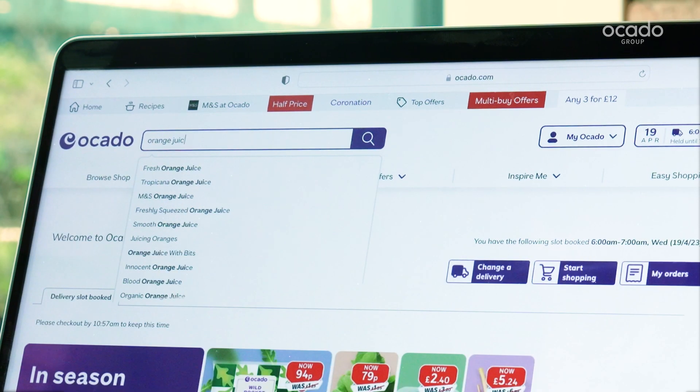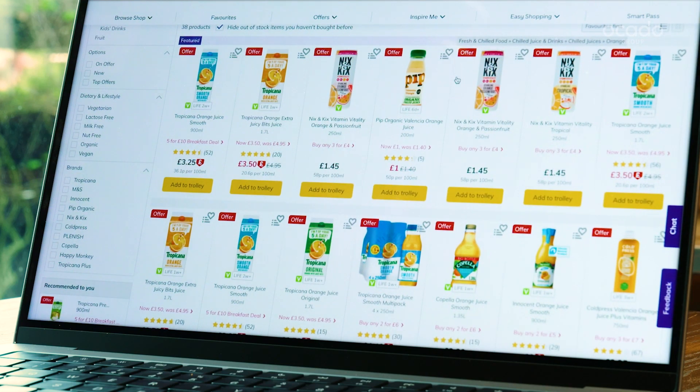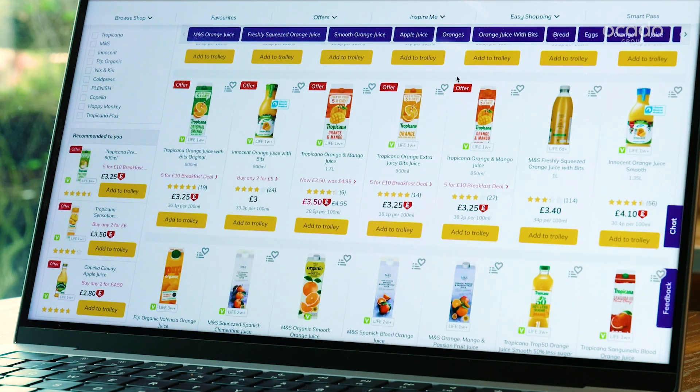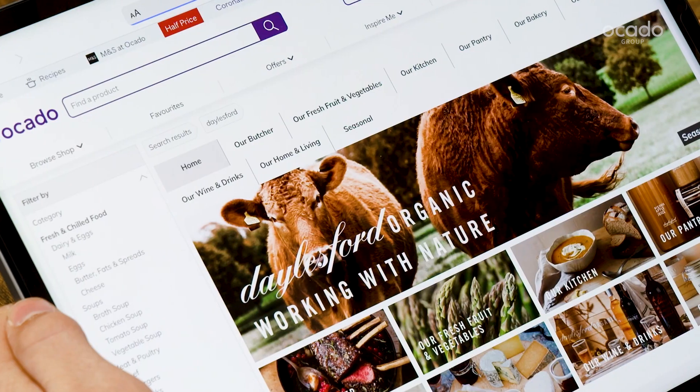OSP also enables powerful retail media opportunities. Retailers can acquire new customers through built-in SEO tools and sell media space within their webshops.